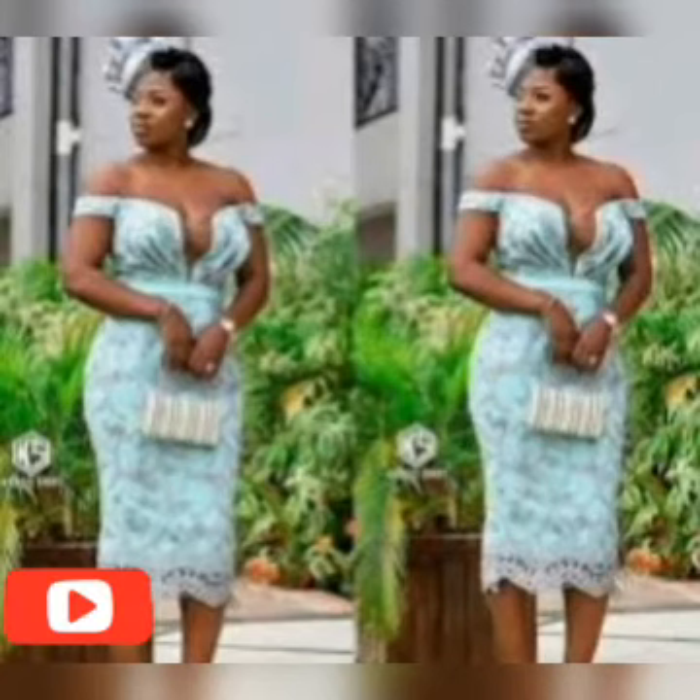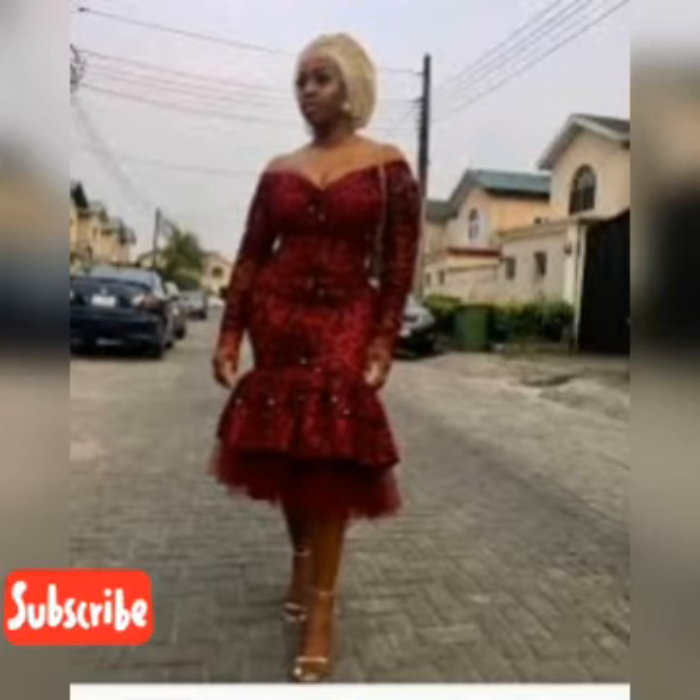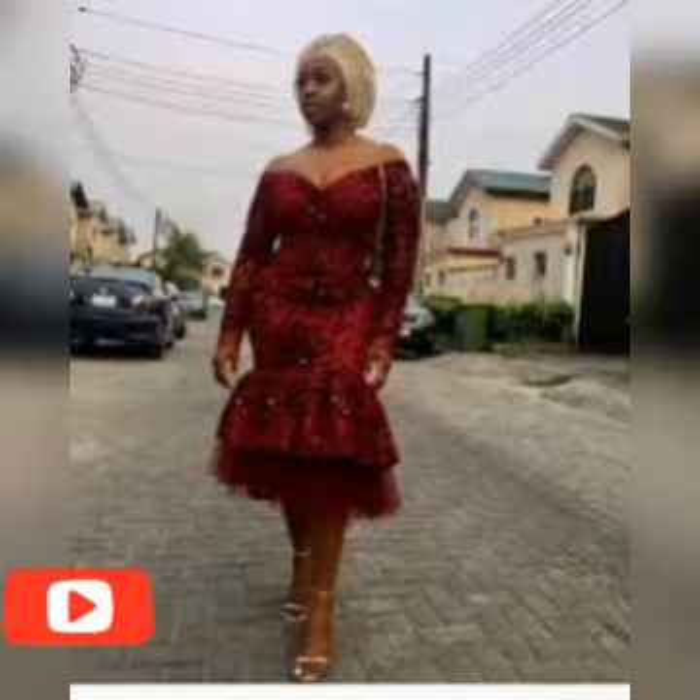Remember, we only promote African styles here on this channel. So whenever you're looking for any African styles, just remember this channel. Embrace this channel — we have a lot of styles and a lot of designs here.